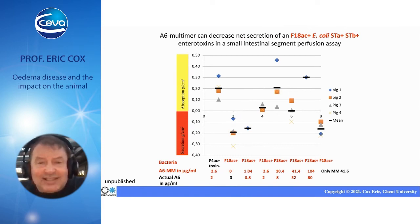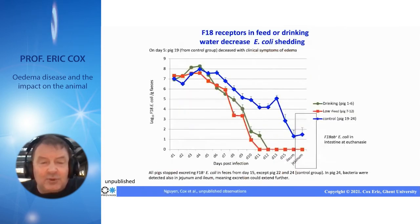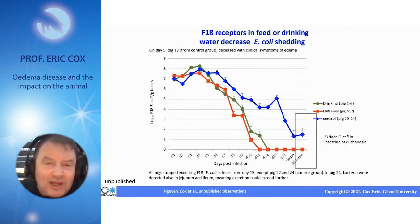With this concentration, we thought we could go to experimental studies. We tried that in experimental infection studies, first in our lab. We added the multimeric sugar in fluid or in the feed at the concentration just mentioned. You can see a decrease in colonization of approximately 2 log, and also the duration of excretion is decreasing.